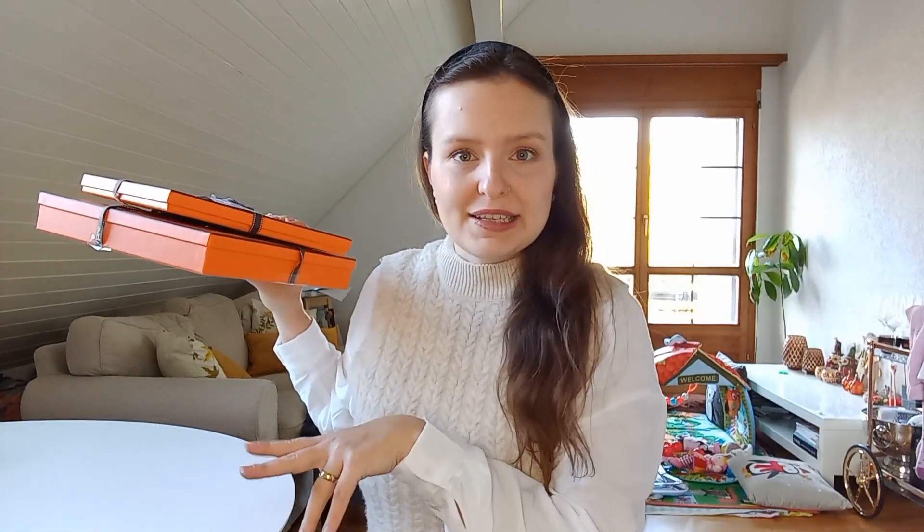In today's video I have a little treat for you — I have two things to unbox, and two other things I've already unboxed because I couldn't wait. Those two I bought a bit longer ago, back in March of this year. It's been a while, but I thought why not include them in this video, since it's all about scarves. You may have already seen my Hermes scarf collection video, and of course I have a new scarf to share with you.